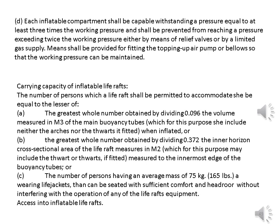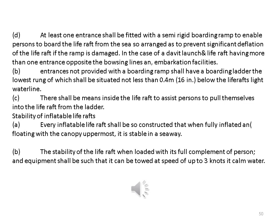Access into inflatable life rafts: at least one entrance shall be fitted with a semi-rigid boarding ramp to enable persons to board the life raft from the sea, so arranged as to prevent significant deflation of the life raft if the ramp is damaged. Entrances not provided with a boarding ramp shall have a boarding ladder, the lowest rung of which shall be situated not less than 0.4 metres below the life raft's light waterline. There shall be means inside the life raft to assist persons to pull themselves in from the ladder. Stability: every inflatable life raft shall be so constructed that when fully inflated and floating with the canopy uppermost, it is stable in a seaway. The stability of the life raft when loaded with its full complement of persons and equipment shall be such that it can be towed at a speed of up to 3 knots in calm water.